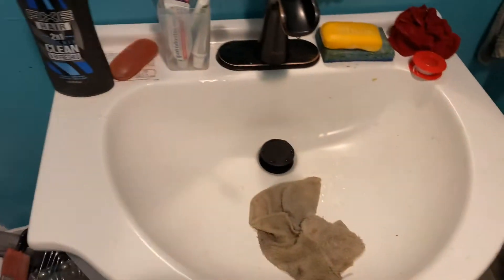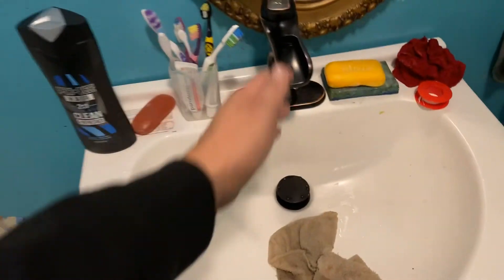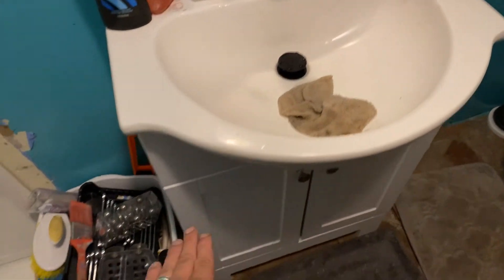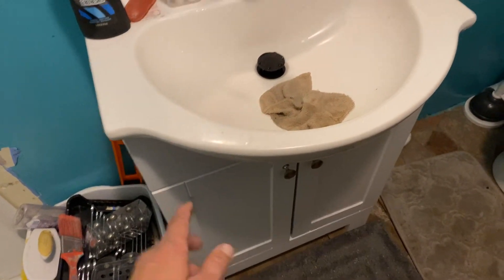I just wanted to show that to all of you. Here is the sink — this was $119. I forget how much the other piece was, but we just installed it last weekend, so everything's coming along like we've been planning.